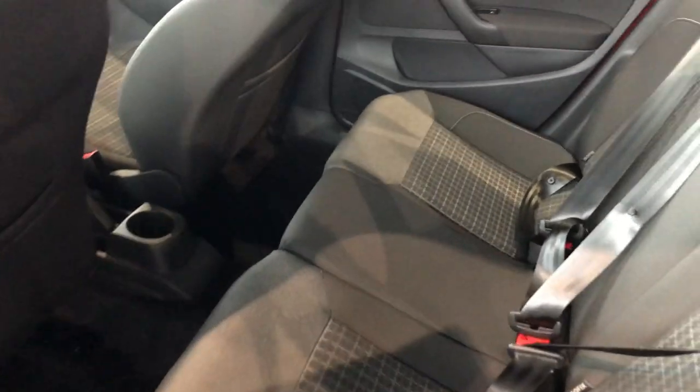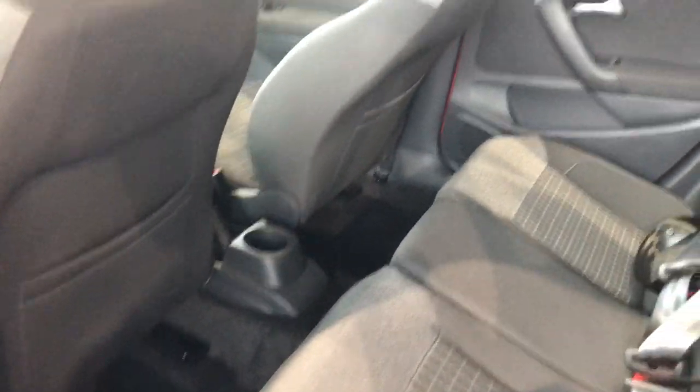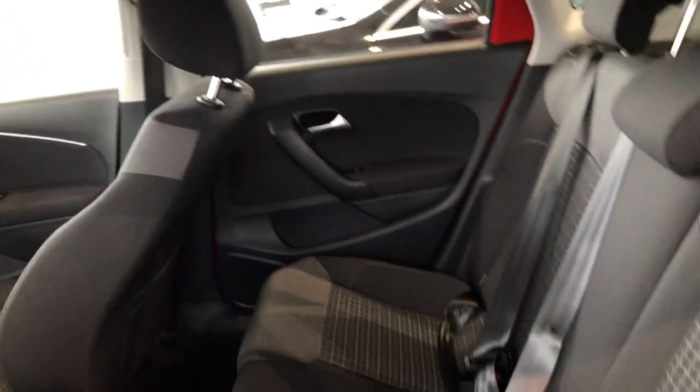Going into the back seats now. As you can see, you've got all your black seat space. Plenty of leg room, no matter the driver position. These seats obviously fold down, as you'll see in a sec, giving you even more boot space.